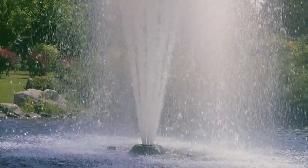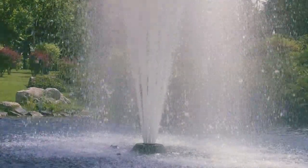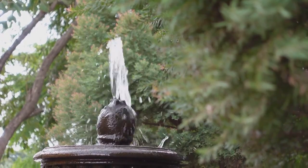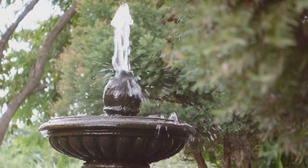First up, we have solar-powered fountains. These marvels harness the power of the sun to create a stunning water display, reducing reliance on electricity and hence your carbon footprint.